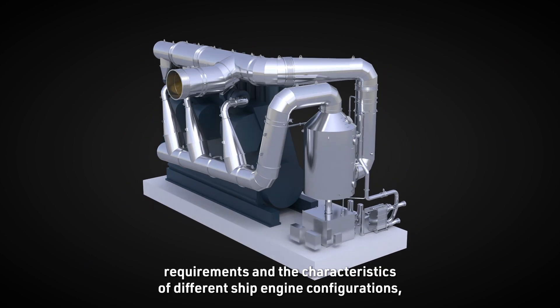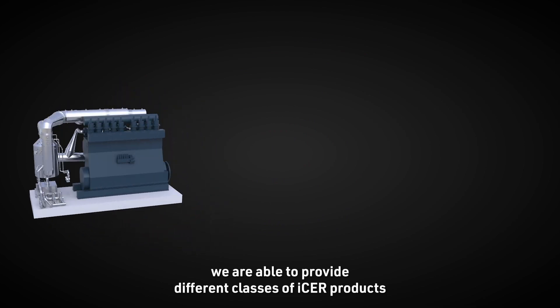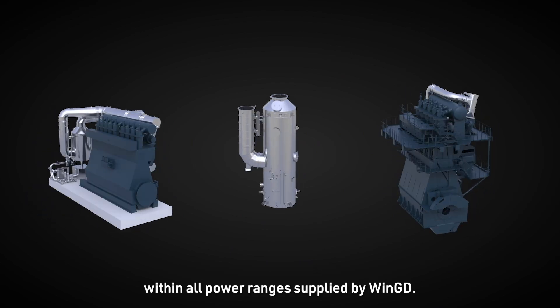According to customer requirements and the characteristics of different ship engine configurations, we are able to provide different classes of ISA products such that they are compatible with XDF second generation engines within all power ranges supplied by WinGD.